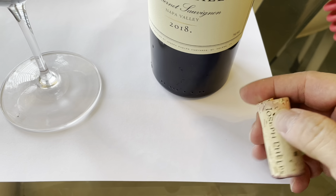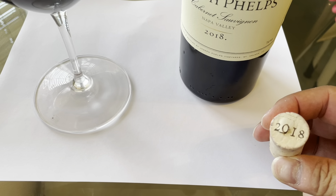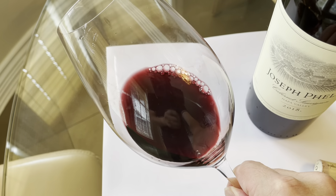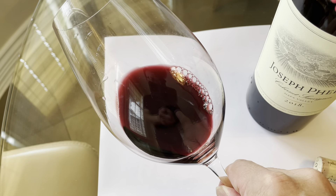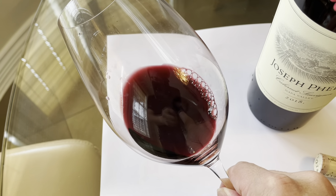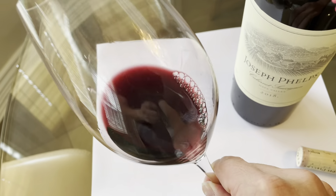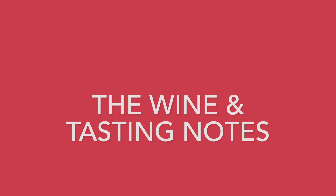The approach is very minimalistic, and even the cork reflects that — not much to it, just a 2018 stamp. The wine itself is very dark, almost a black-currant, blood-red purplish color — exactly what you'd expect from a 2018 vintage. A very attractive, very strong, deep color.